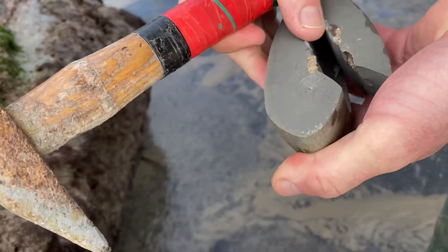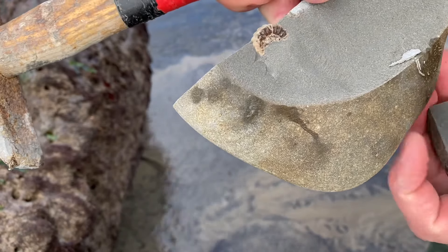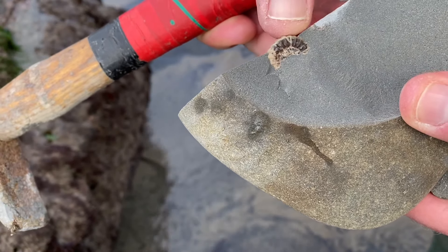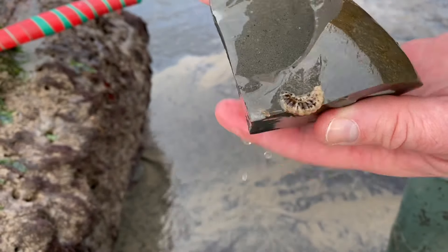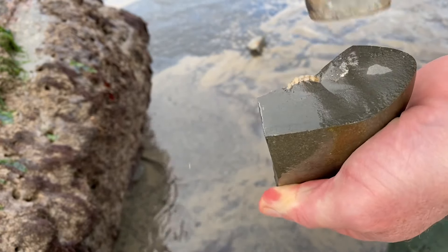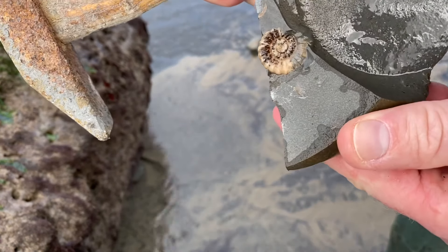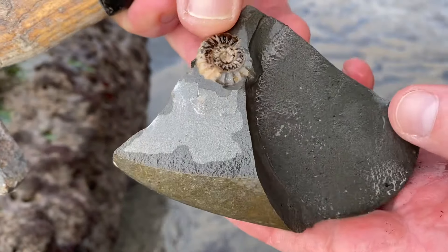There we go. A bit of preparation still to do on that specimen, but look at the ammonite there protruding out of that rock. There's a little bit more whittling away of the rock — let's give it a tap down this side here. Look at that: a 190 million year old ammonite. Nice colours on that one.